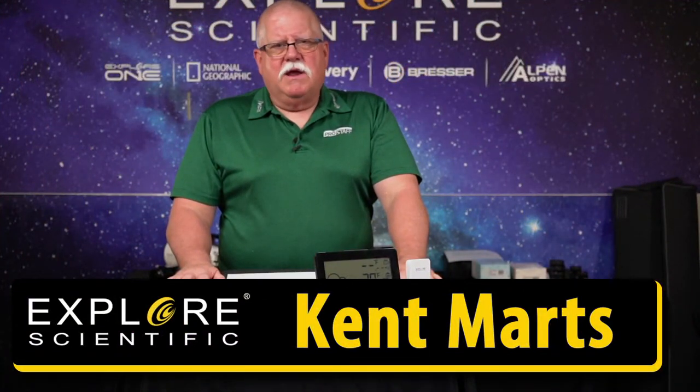Hi everybody, Kent Martz here with Explore Scientific. Welcome to today's broadcast on all our streaming platforms. Glad you could join us. Today we're going to be talking about some of our best-selling items, including some items that are on sale — you can save eight hundred dollars on one of the items.